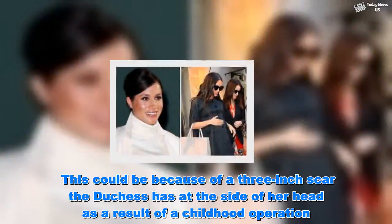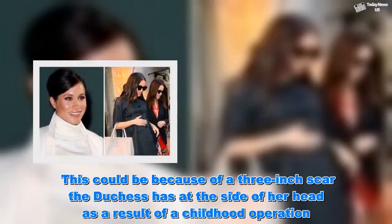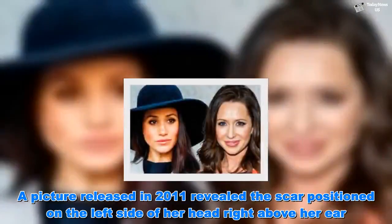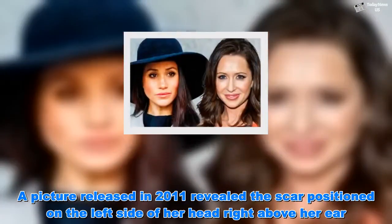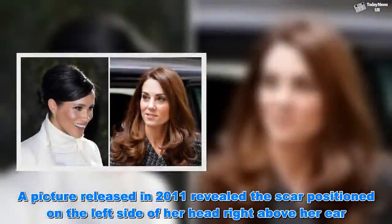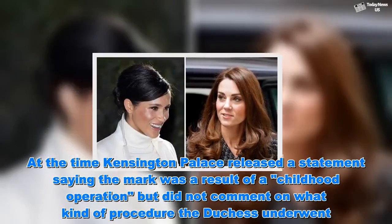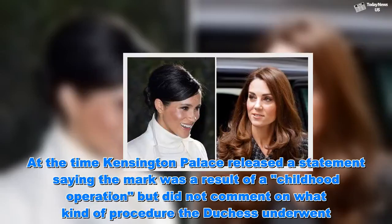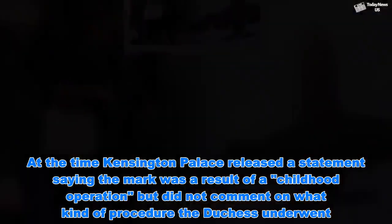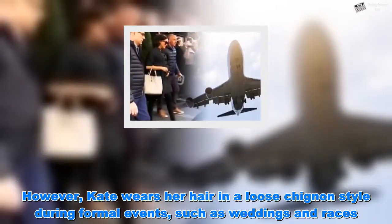This could be because of a 3-inch scar the Duchess has at the side of her head as a result of a childhood operation. A picture released in 2011 revealed the scar positioned on the left side of her head, right above her ear. At the time, Kensington Palace released a statement saying the mark was a result of a childhood operation but did not comment on what kind of procedure the Duchess underwent. However, Kate wears her hair in a loose chignon style during formal events, such as weddings and races.